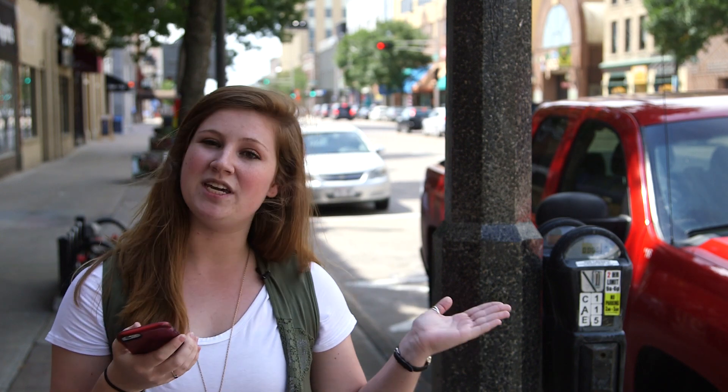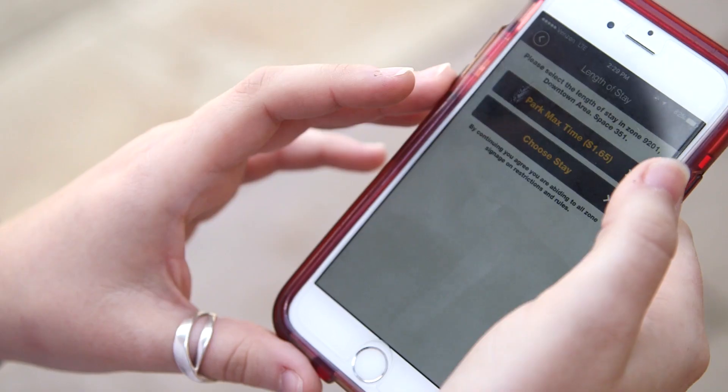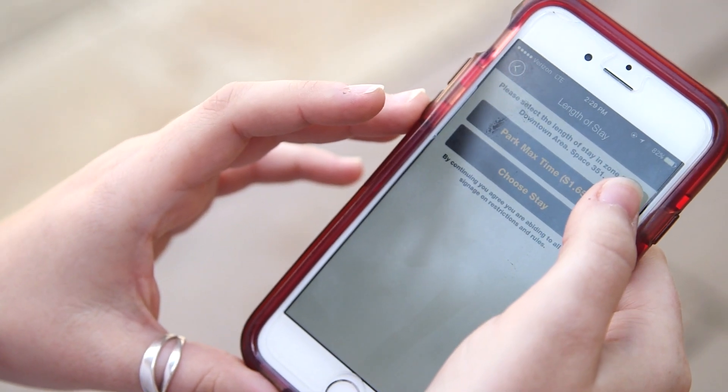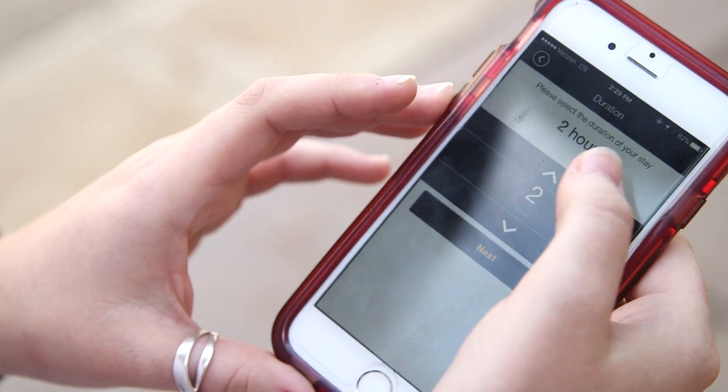All you have to do is put in your credit card information, mark what meter you're at, and then you are good to go. So for those of you who think you're going to be downtown for an hour shopping or at a meeting, and you plug your meter for that hour, you'll get a notification right on your phone telling you you're running out of time.